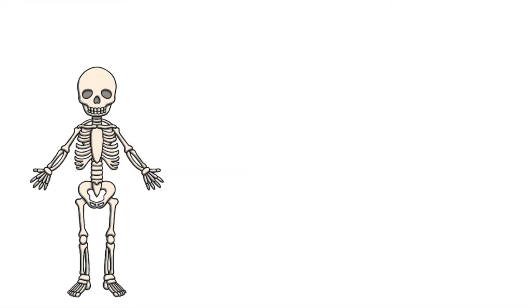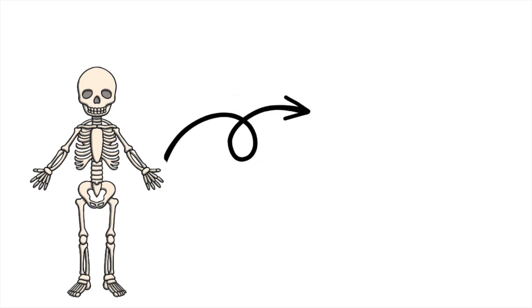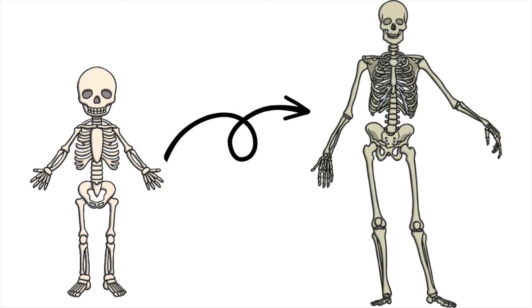Bones are alive and always growing and changing at different rates. For example, a baby is born with around 300 bones, and as the baby grows into an adult, the bones fuse together, and the number of bones an adult then has is 206.